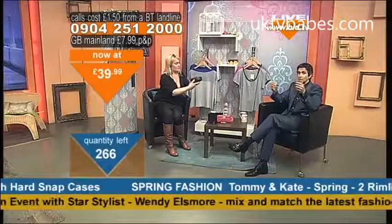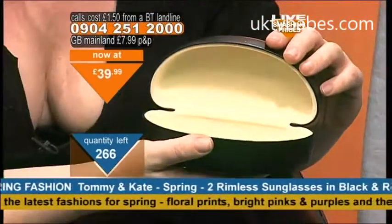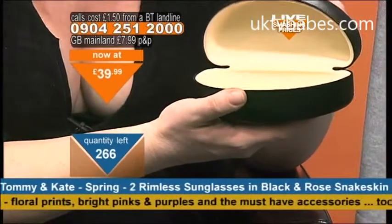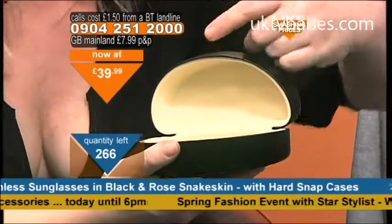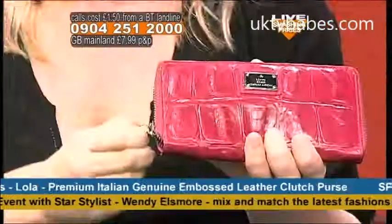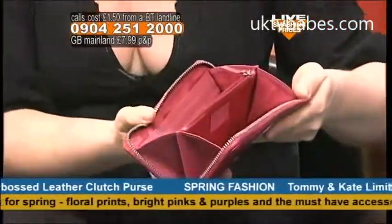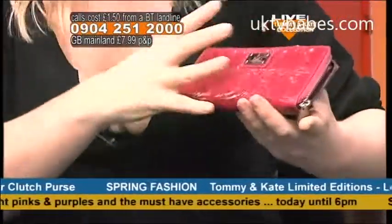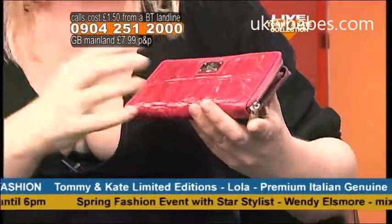It's the three times that we've all broken sunglasses by sitting on them. How often have we done that? With the case, you almost think 'I need to put my sunglasses away.' As women, why shouldn't we have both? I love the leather detailing and the really rich, vibrant color as well.